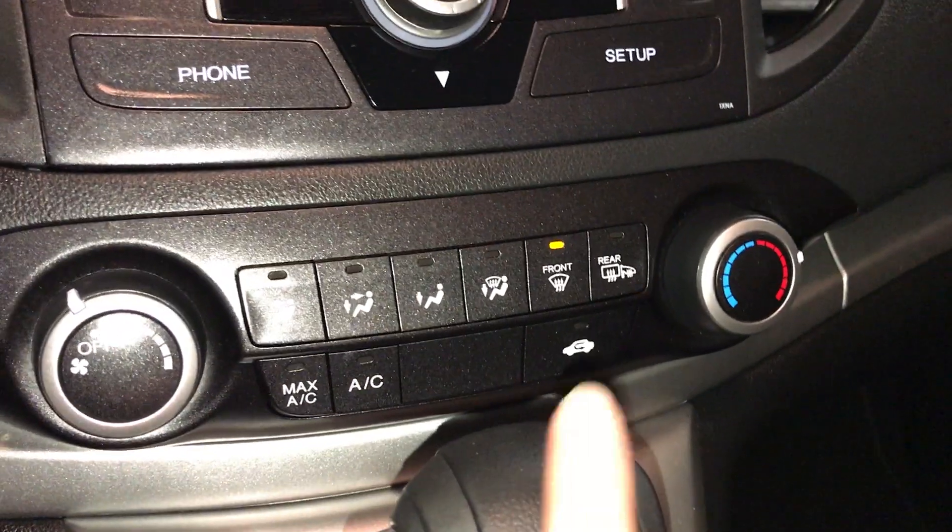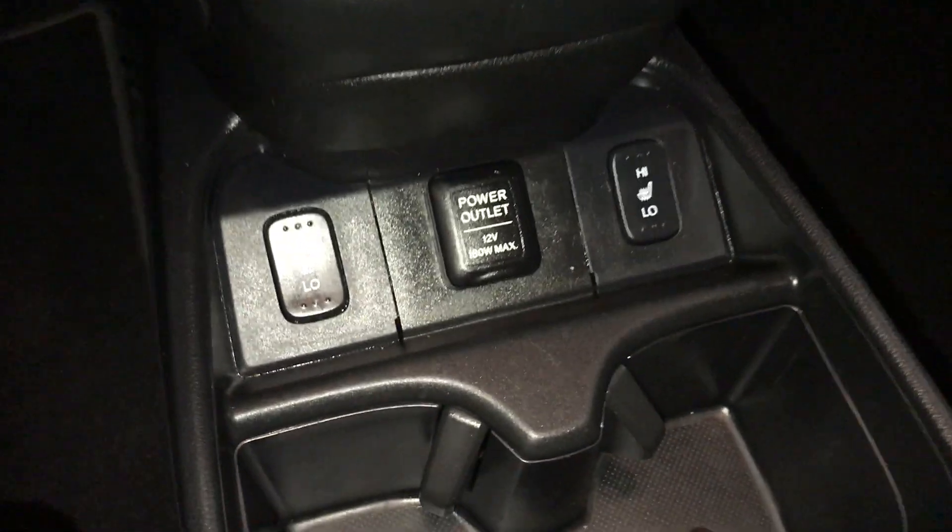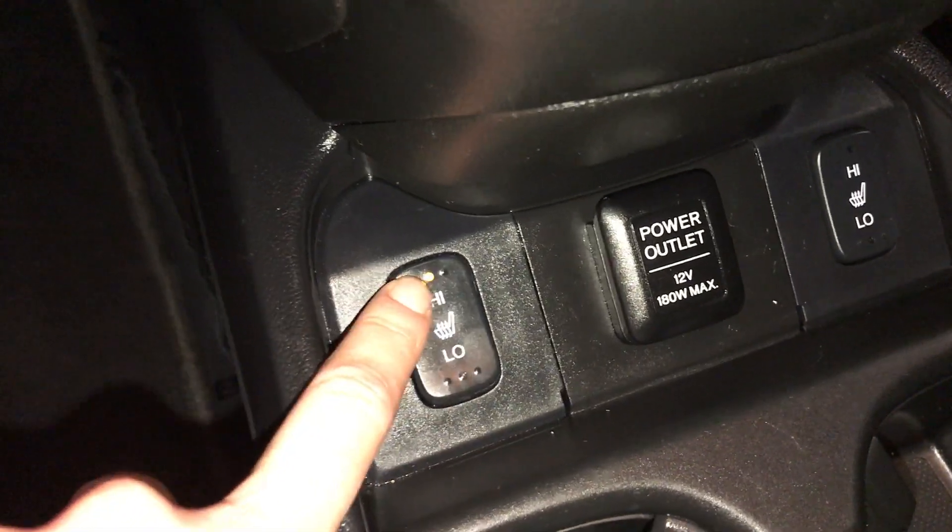AC, front and rear defrost, heated side mirrors. Power outlets, and heated front seats with low and high settings.